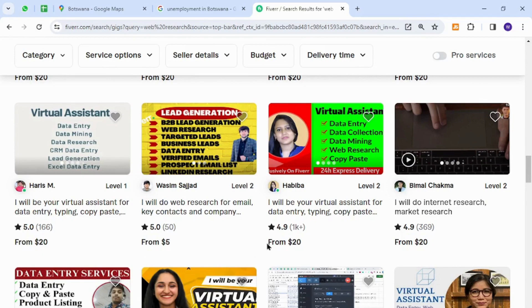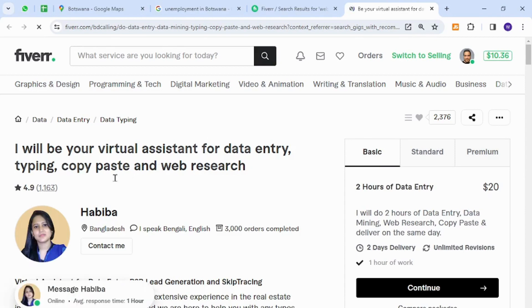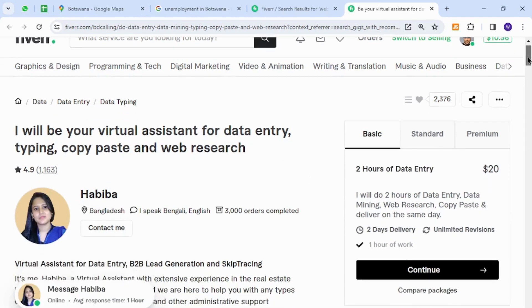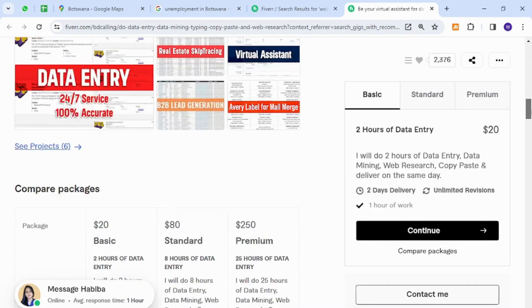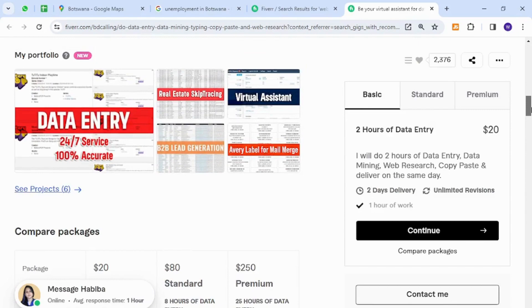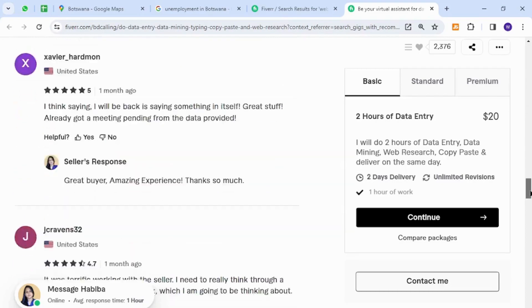The skill I have for you is regarding web research, data entry, copy-paste, and virtual assistant work. This is a very easy to understand and get-started skill, and the people of Botswana can provide these services because it does not require any technical knowledge or expertise.